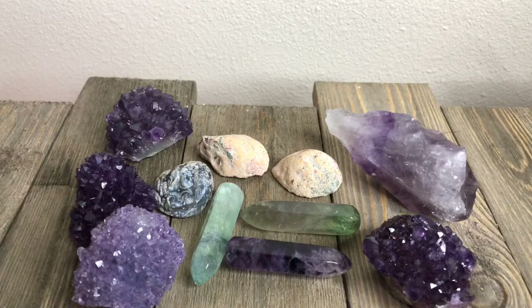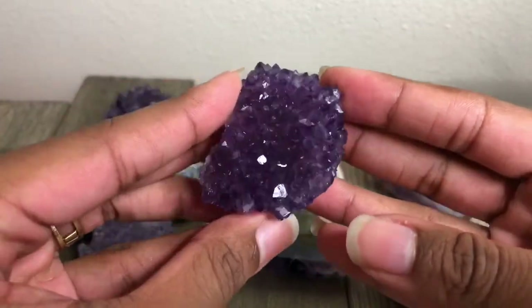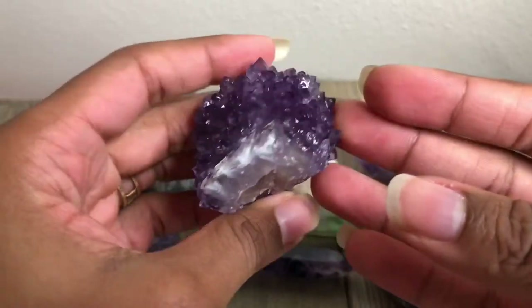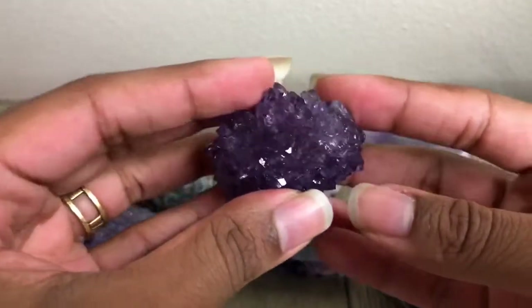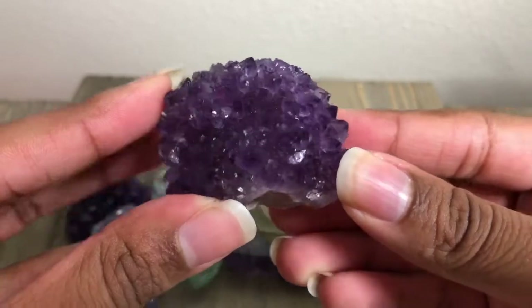Last but not least — because I obviously don't know how to stop buying crystals — we have my last amethyst flower. And this one actually has crystals all around it — front to back, top, not much on the bottom, but you get the point. So this is my amethyst flower.